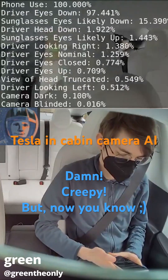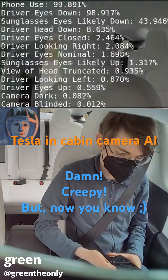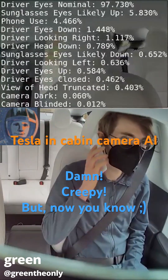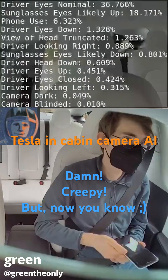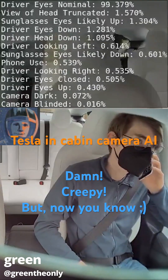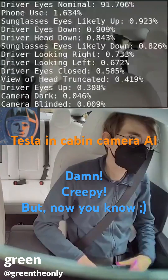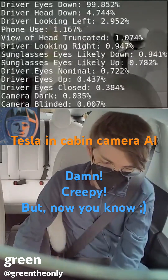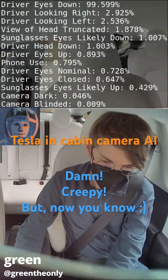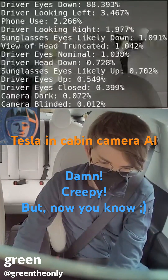This is Zach Green, the only one. He has hacked the Tesla cabin camera and shows how the Tesla AI ranks particular aspects of the video while it's observing you while you're driving. This is how it knows whether or not you are paying attention to the road, whether your eyes are closed, if you're on your phone, and at some point it gets mad at you. Statistically, this is the data that it draws from to know when to give you warnings.